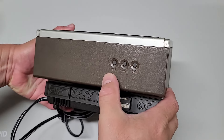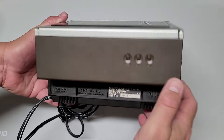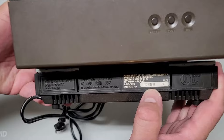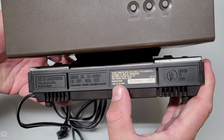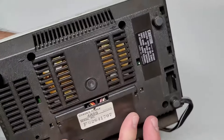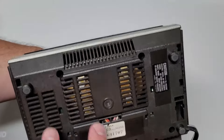On the back it says slow, fast, and time — so that's to set your time. Below that is the basic information on the unit: the manufacturer date of December 1982, and of course the hertz, wattage, and so forth. On the bottom you have the serial number, still nice and not peeled off. The footings are still there as well, and all the screws are intact.